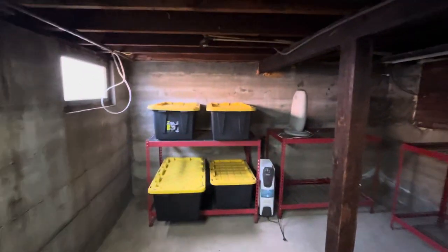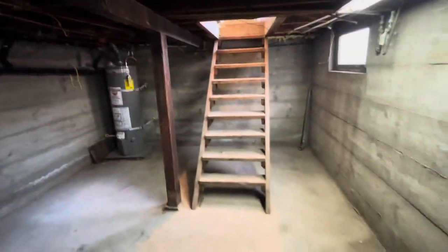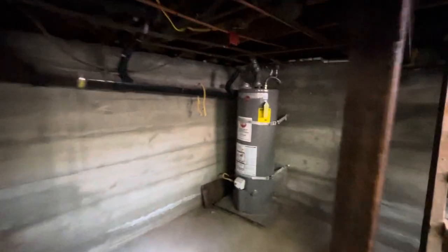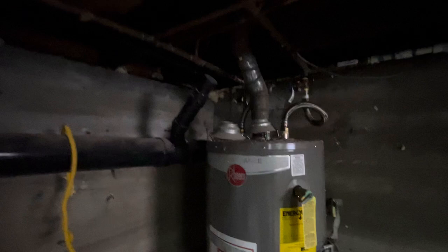Alright, so it's a basement — perfect for storage. Aquí puedes guardar varias cosas, o que quieras basically. Tiene todos los servicios aquí, so todo esto está fácil de darle servicio. Aquí está el water heater. All the plumbing is available right here. Electrical. Everything you need.